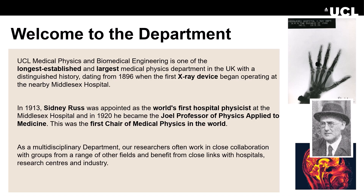This course is hosted by the UCL Department of Medical Physics and Biomedical Engineering. Our department has a long history of developing new technology for healthcare, dating all the way back to 1896, when the first x-ray device began operating at the nearby Middlesex Hospital as it was then.